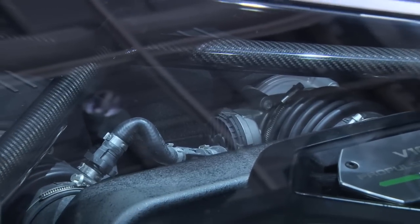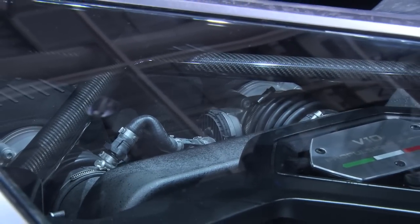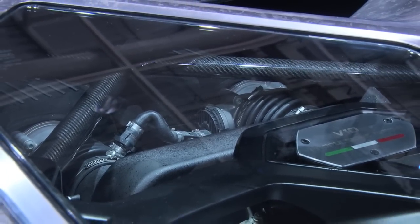In full electric mode, the Asterion will drive for 50 kilometers, or about 30 miles for an American, which isn't much. But when a car looks that good, who cares?